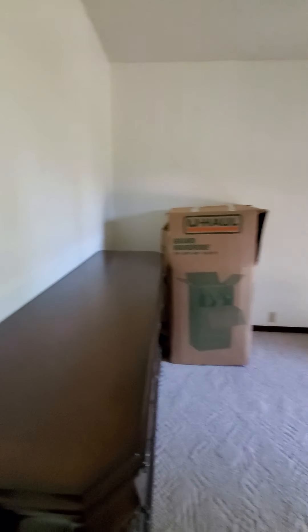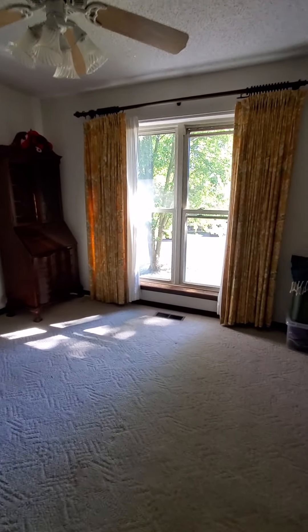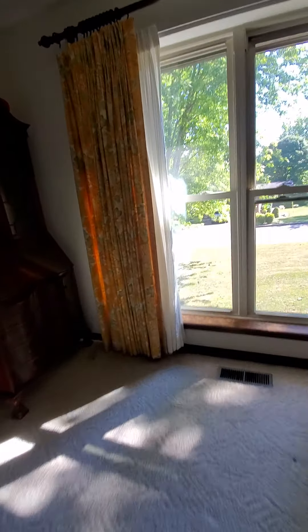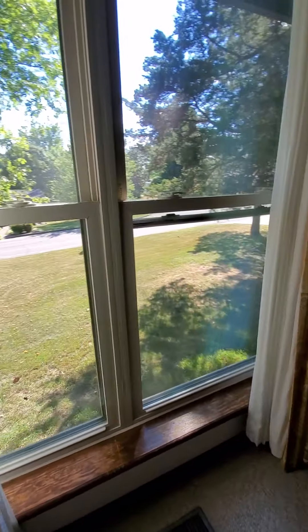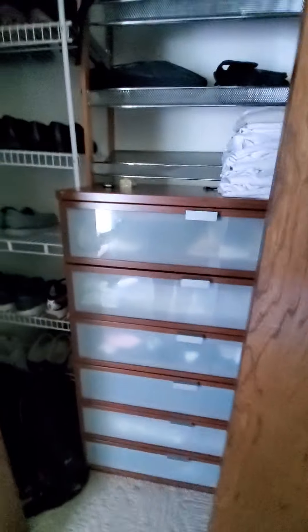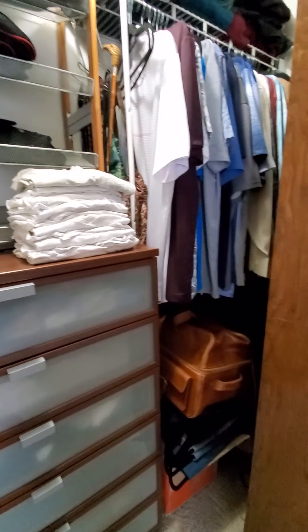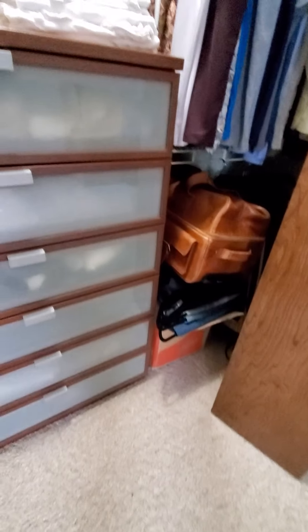Across the hall is the other bedroom - this is a nice size. Has the Berber again, nice big windows, lots of natural light coming in. Got bifold closets and lots of storage.